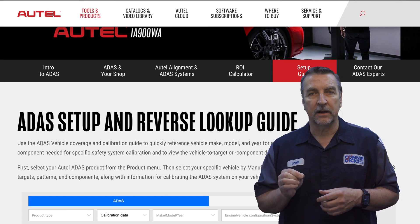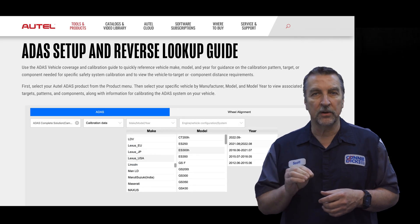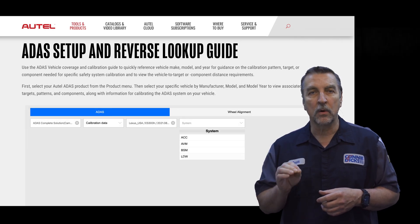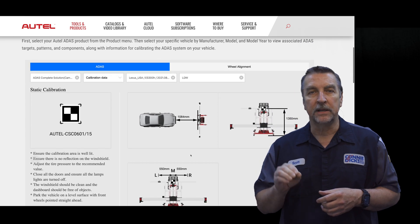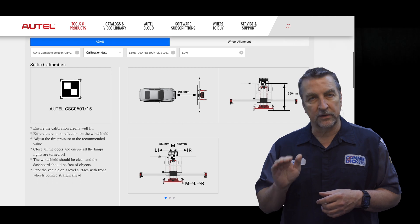And finally, the setup guide area is great because you can see what equipment is required for specific year, make, and model vehicles. Or in the case where you already have the equipment and you just want to know what car lines a specific target is used on, you can do that as well.